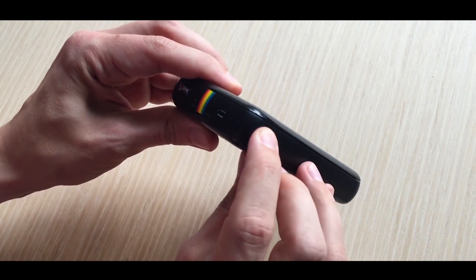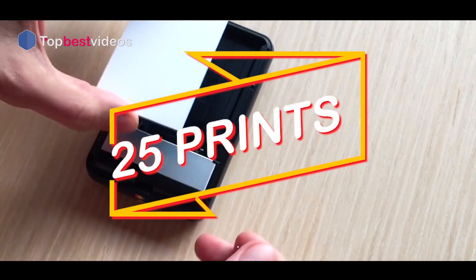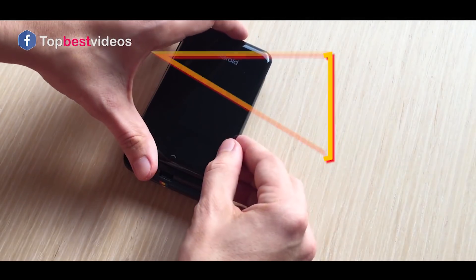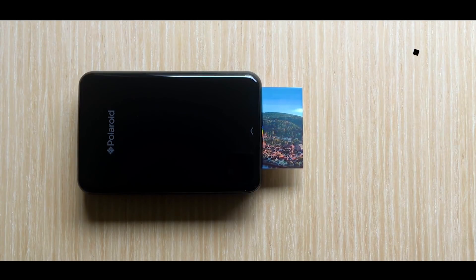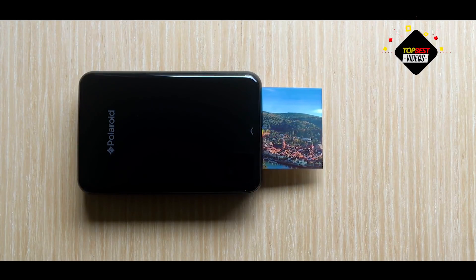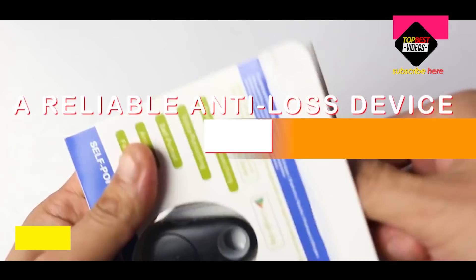The only button is for power and the only port is micro USB for charging. The battery is built-in and lasts for about 25 prints, which means for a long event like a wedding, you might have to plug it in to keep the prints coming.